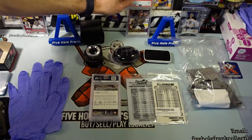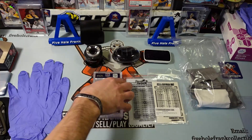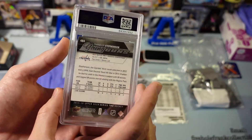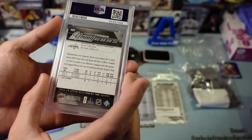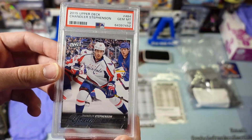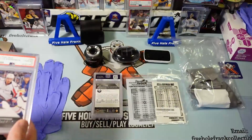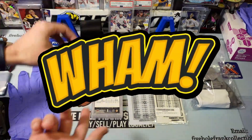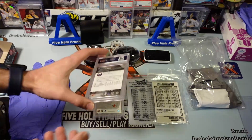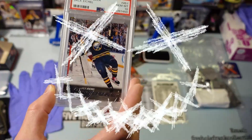That trade boosted him up big time - a Young Gun Exclusive PSA 9, can't knock that. Next up, I pulled Chandler Stevenson the other month. I said it's gonna be a ten, and it is - ten gem mint! The other two I thought were tens - I believe this Eichel is gonna be a ten. Bam! He was pulled in the same exact box on my YouTube.